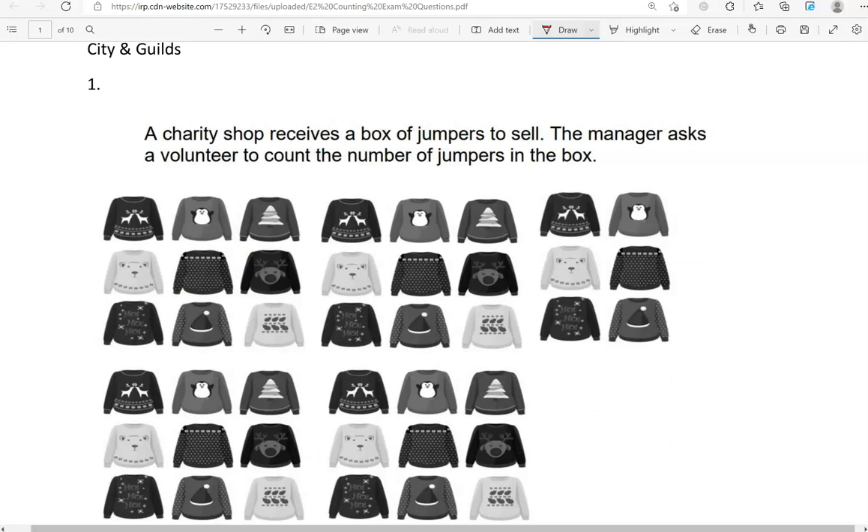The first question is from City and Guilds. A charity shop receives a box of jumpers to sell. The manager asks the volunteer to count the number of jumpers in the box.